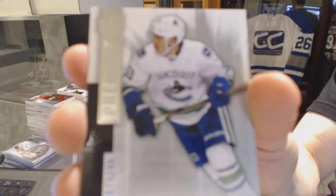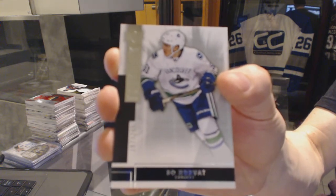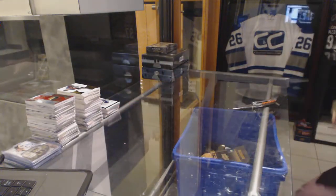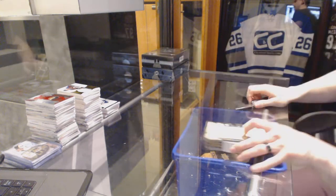And a base rookie number to 249 for the Vancouver Canucks, Bo Horvath. Alright, now onto the 15-16 Black Diamonds.